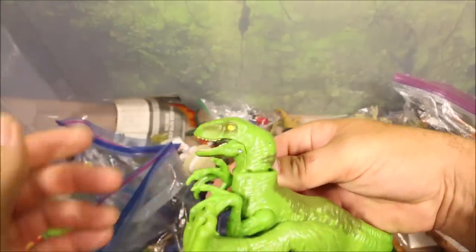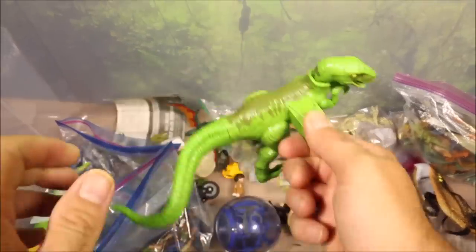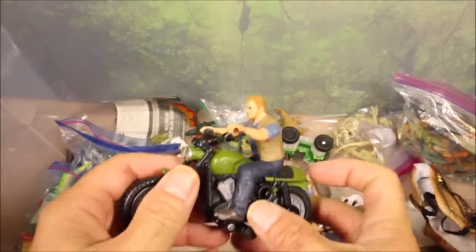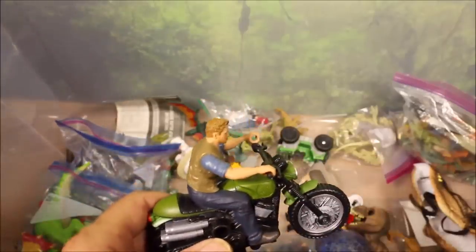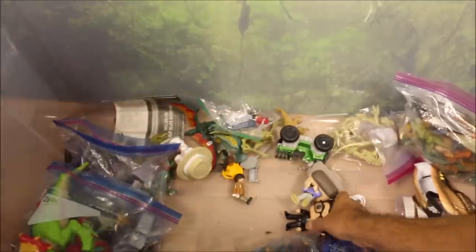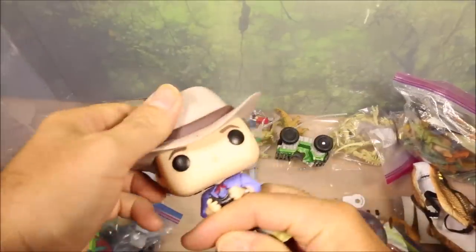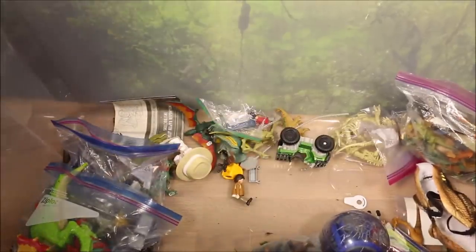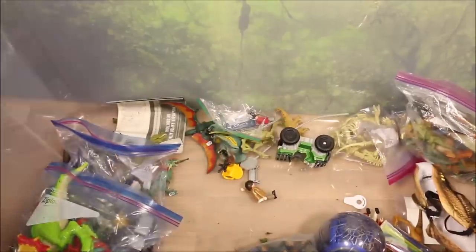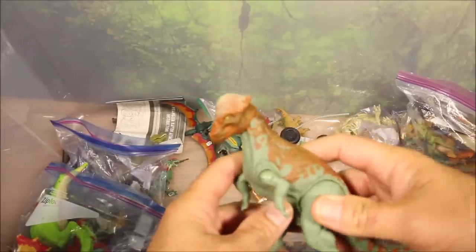Here we have the Velociraptor that goes on that attack rack Jeep Wrangler — the one that swings forward and attacks Owen. We have Owen on a motorcycle — the Rip and Roar motorcycle. We have some Funko ones: a Funko T-Rex, Funko Ian Malcolm, Funko Dr. Grant, Funko Dennis Nedry, and Funko John Hammond. And a brown Gallimimus.